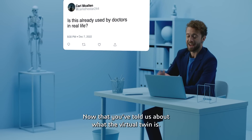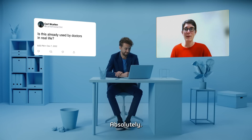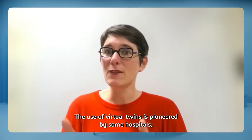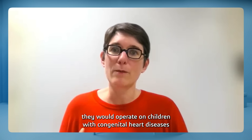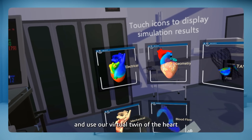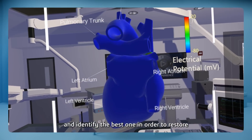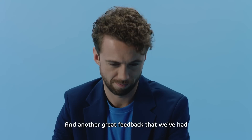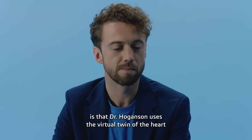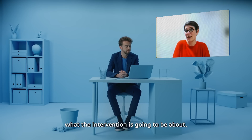Now that you've told us about what the virtual twin is, can you put it into context in a real-life situation? Absolutely. The use of virtual twins is pioneered by some hospitals, for example, the Boston Children's Hospital and Dr. Hugginson. They would operate children with congenital heart diseases and use our virtual twin of the heart to simulate different ways of doing the procedure and identify the best one in order to restore blood pumping through the heart. Dr. Hugginson also uses the virtual twin of the heart to explain to parents and children what the intervention is going to be about.